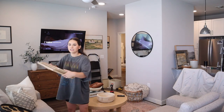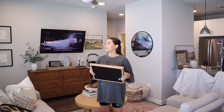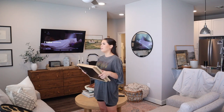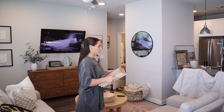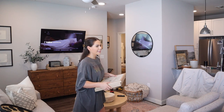Now I have these three frames from Target. They were up there, and they actually could go back up by the curtains, but I feel like that's just a little bit too much. I'm thinking these would be really cute on a wall in the kitchen, but I want to put pictures of us in them.